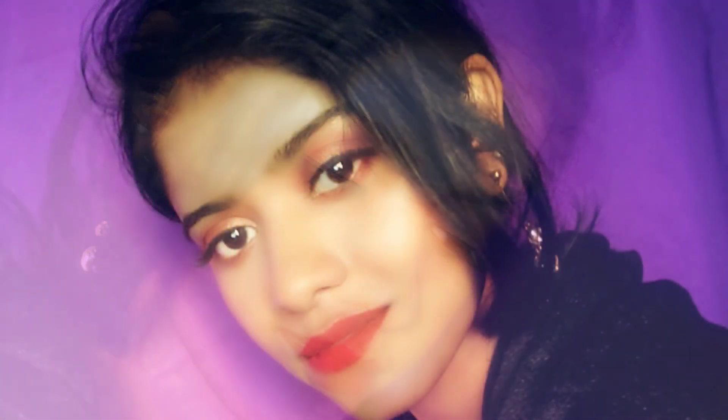If you guys liked my video, do like, share and subscribe to my channel. And comment down below how you liked this look, so that I can come up with more such videos. Till then, bye and see you.